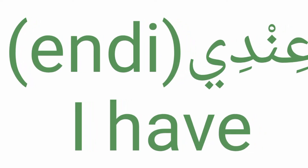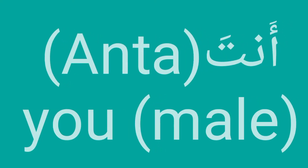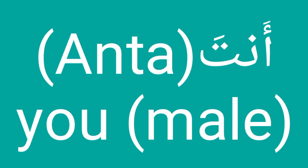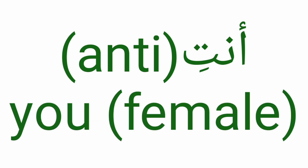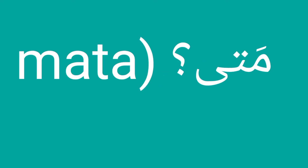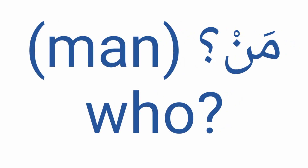Number five: indi (indi, indi). Number six: anta (anta, anta). Number seven: anti (anti, anti). Number eight: mata (mata, mata). Number nine: man (man, man).